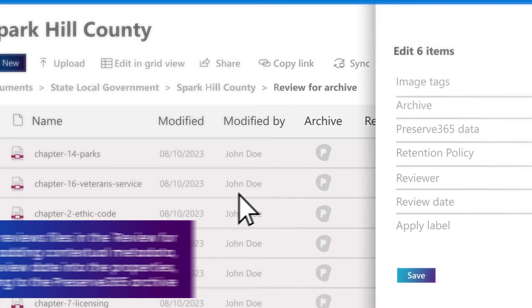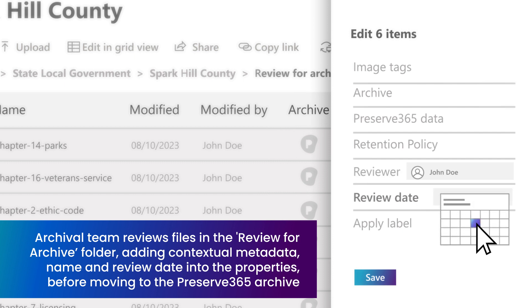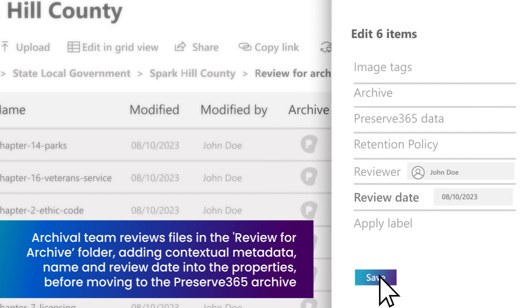The team simply selects which files should be transferred, adds contextual metadata including reviewer name and review date into the file properties, before moving them to the archive with just a few clicks directly from within SharePoint.